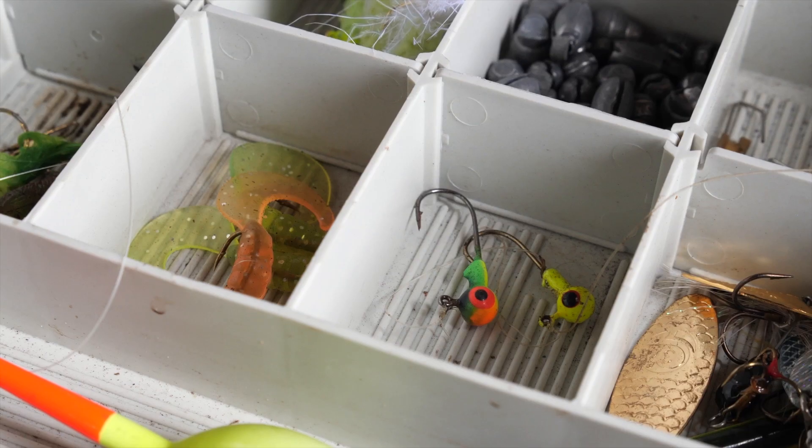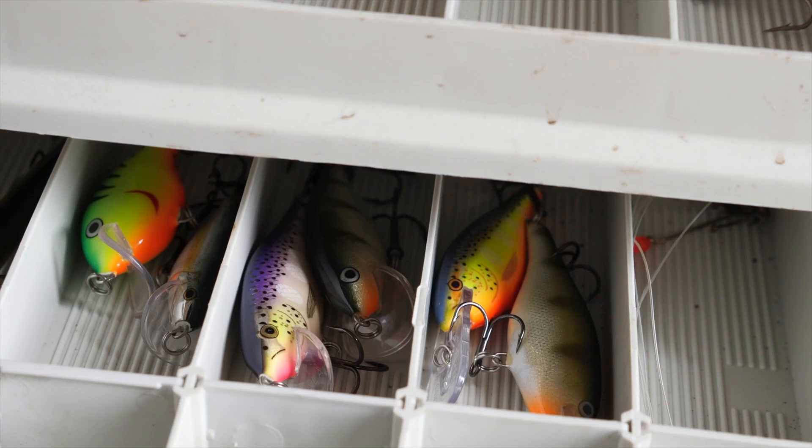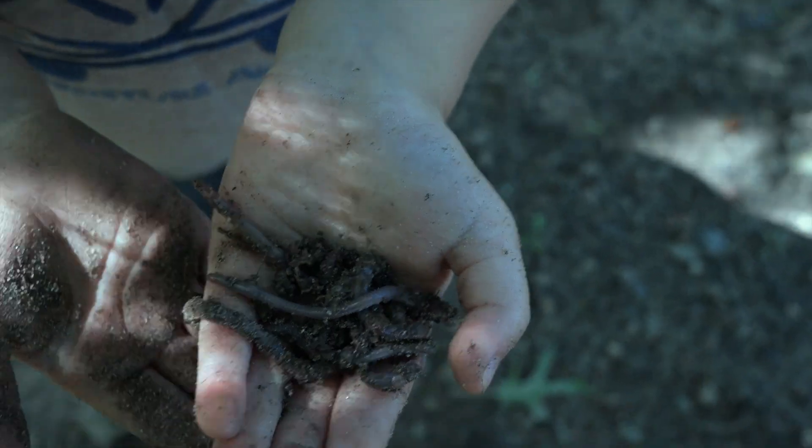We need our fishing rods, our tackle, which are hooks and lures, and fish food, which is called bait.